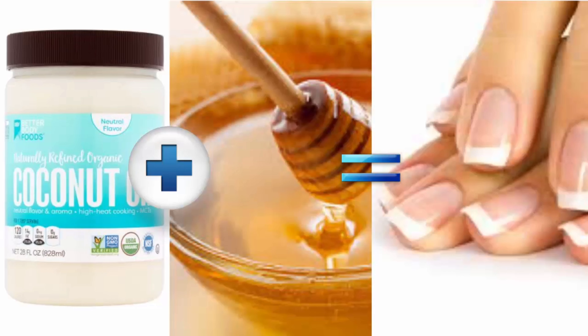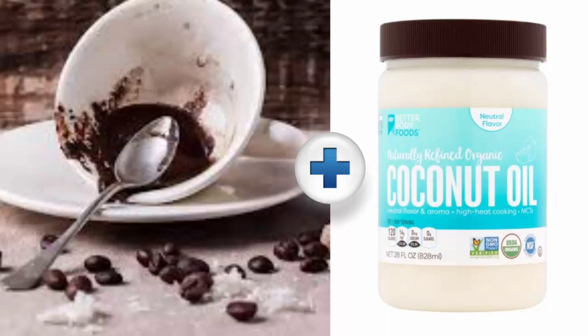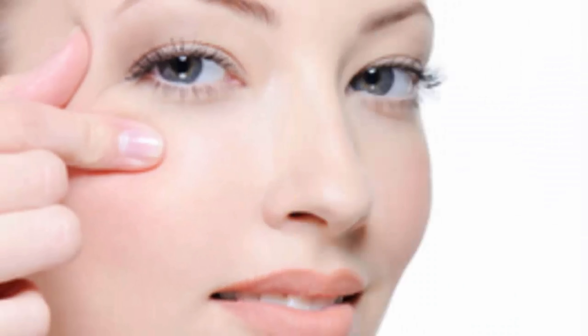Number 4, for circles under the eyes. If you like coffee, don't dispose of your spent coffee grounds. Mix them in a 1-to-1 solution with coconut oil and apply it to the skin under your eyes for 15 minutes. Apply this mask 3 to 4 times a week.